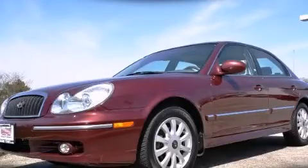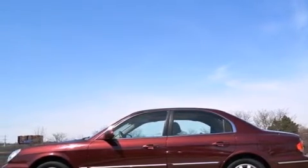This is a 2005 Hyundai Sonata. It has a 2.7-liter six-cylinder engine and an automatic transmission.